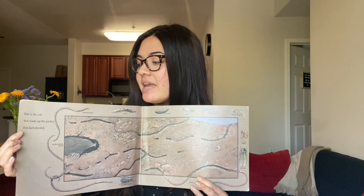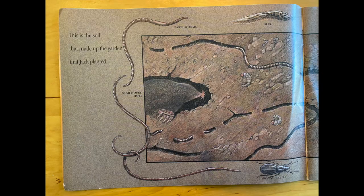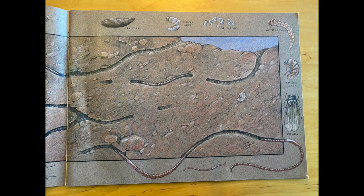This is the soil that made up the garden that Jack planted, and in the soil there are so many different things. There are earthworms and slugs. There are beetles, beetle larvae and slug eggs. There are also some cicadas and cicada larvae. So all sorts of things are in the soil.